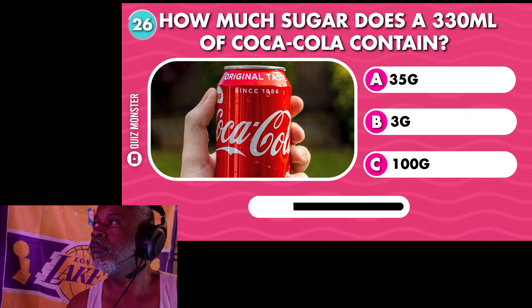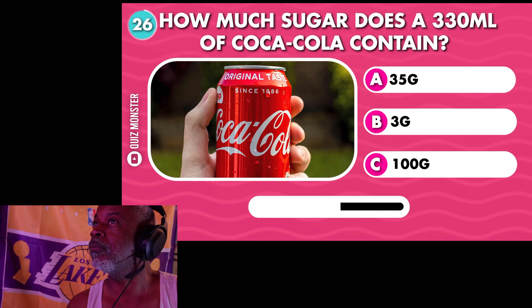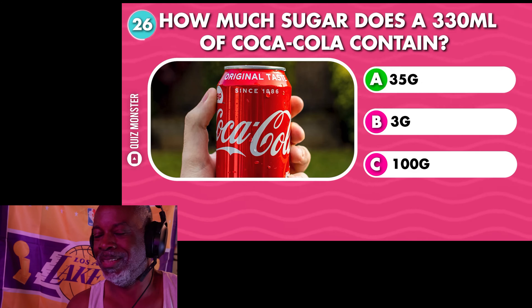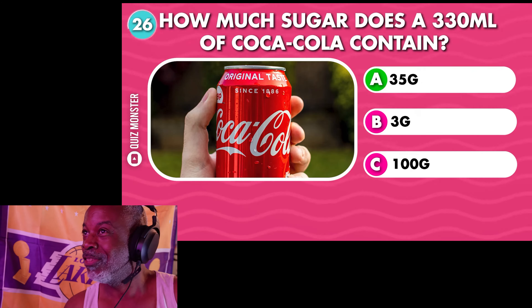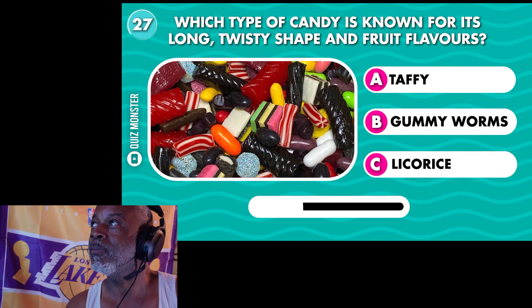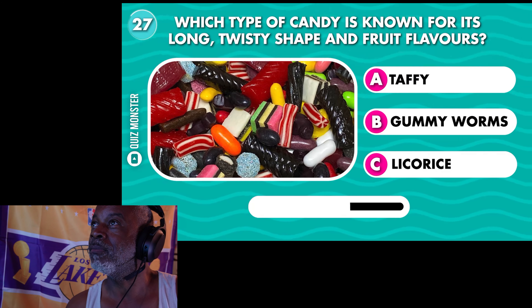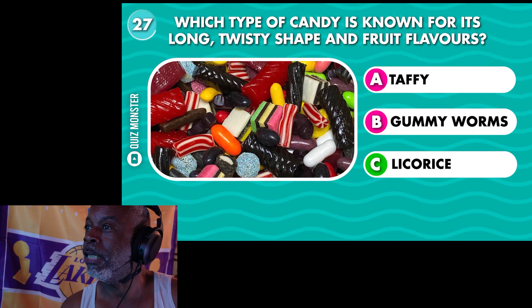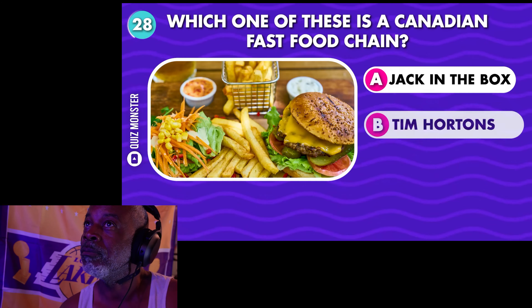How much sugar does 330 milliliters of Coca-Cola contain? 35 grams, which is the equivalent to seven teaspoons. I couldn't tell you. Which type of candy is known for its long, twisty shape and fruit flavors? Licorice.